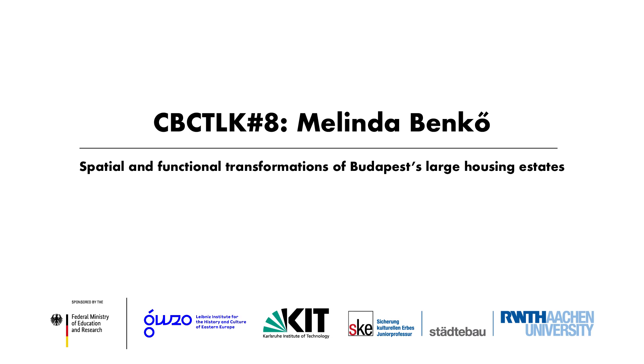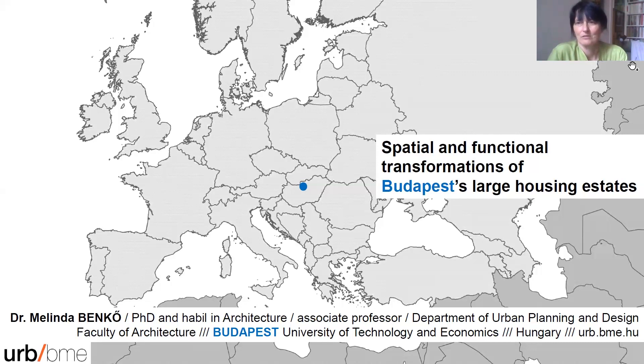For today I have prepared a short presentation regarding Budapest large housing estates.